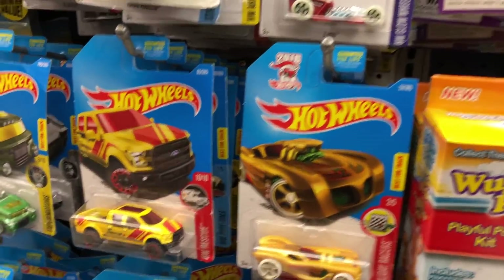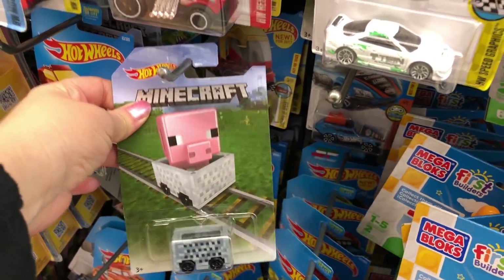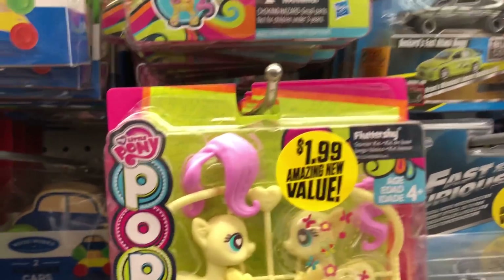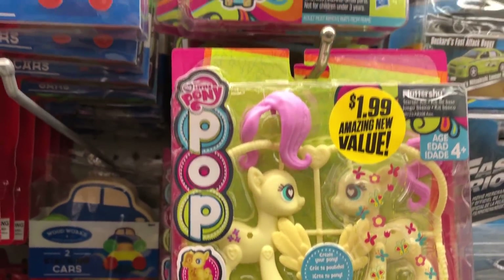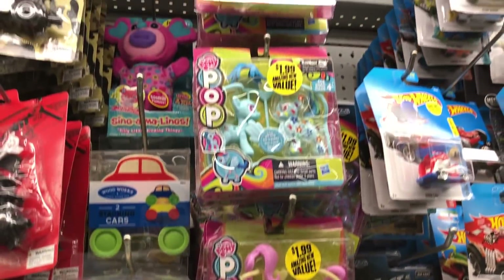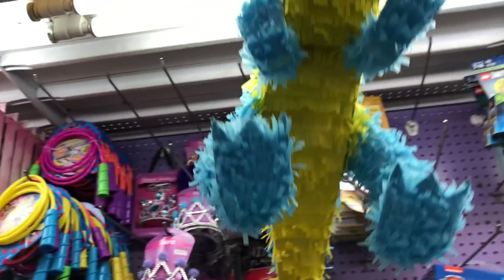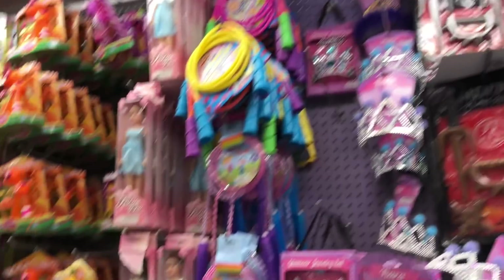They have some really cool Hot Wheels and some Minecraft stuff. They have cute little pony sets too — it's like a create-your-own, and they're just $1.99. That's pretty good for all you pony fans. Shout out to Bella!